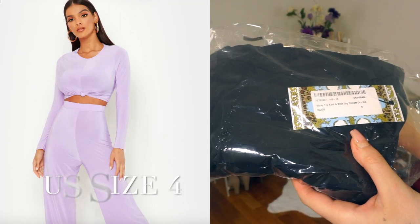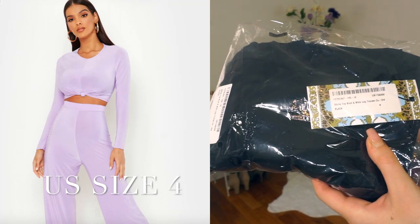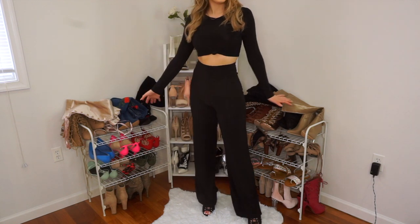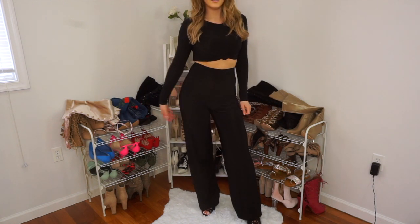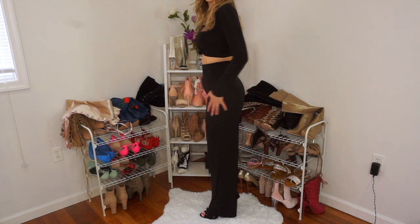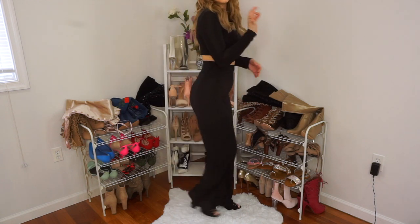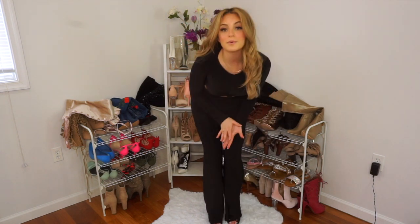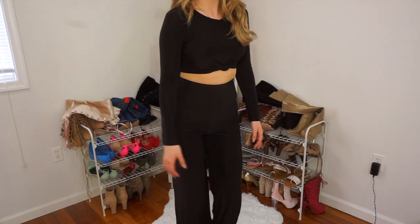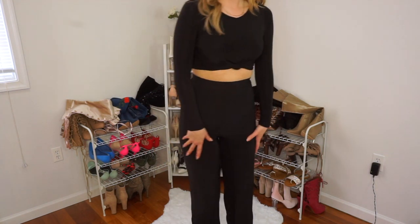Now I'm trying on the slinky top knot and wide leg trouser in size 8. This was a set, so it comes with the top and the bottom. I am obsessed — how freaking cute is this? This was a set for 20 bucks. I'm not sure if I would really wear this to work, but I would definitely wear it out. It's so comfortable and they had it in a really pretty baby blue, so I may actually go back on their website and order it. I love how it's super stretchy and comfortable. This is the first time in my life I've ordered clothes online and literally liked every single item.